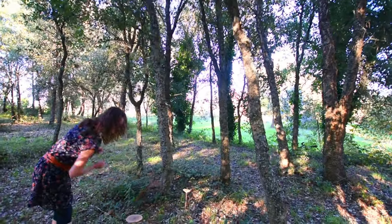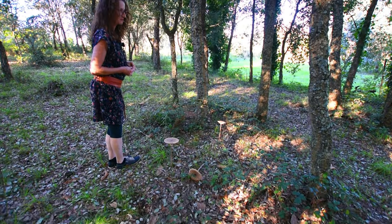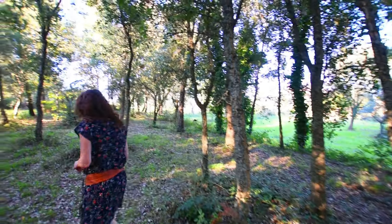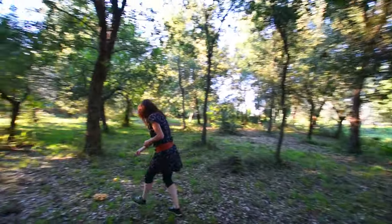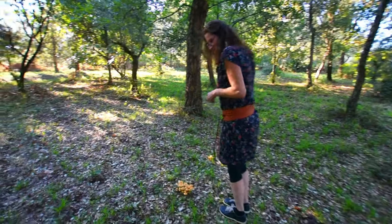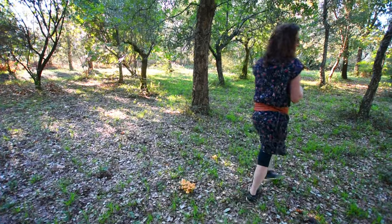Any idea whether they're edible mushrooms or not? No, my friend was scrambling - she had a huge bag of them. I used to go scrumping with her because she wasn't going to make mushroom soup. I'm a bit too scared. These little babies here - I think they're definitely not edible, but I could be wrong. Somebody will tell me - please do comment.